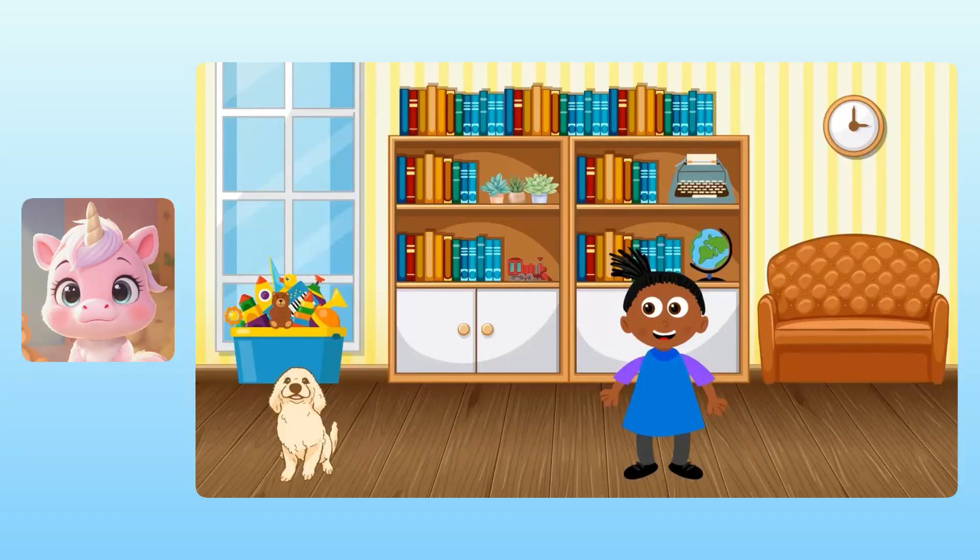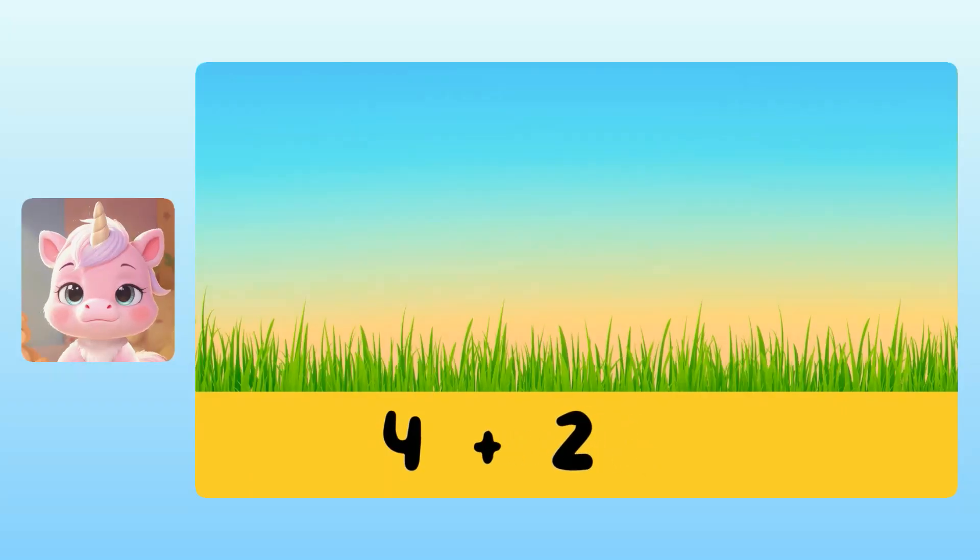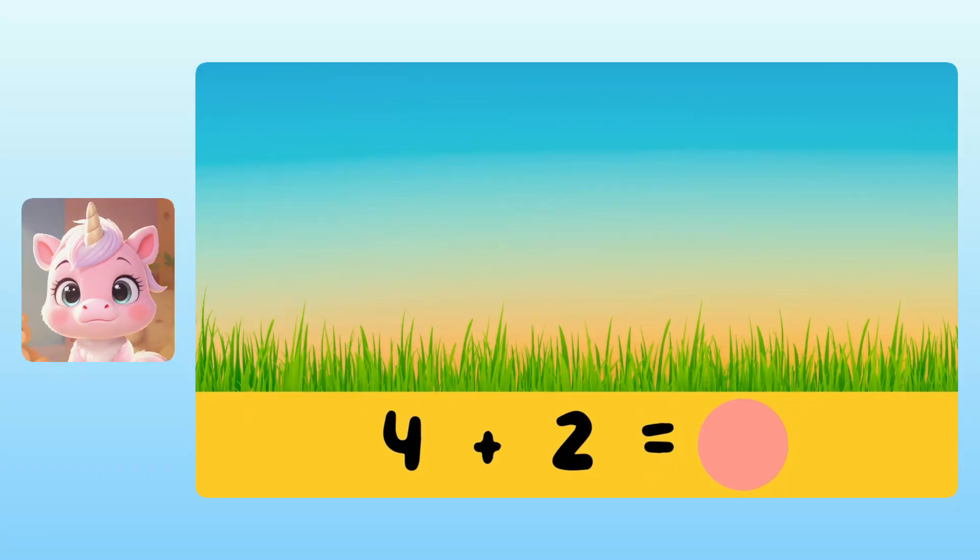Nugget, how about the monkeys? Yuna, I'll need your help with a few more so that we can find Nugget's favorite animals. Four snakes were slithering in the grass, and then two more snakes joined them. We can add four plus two to find the total number of snakes. Yuna, do you know what four plus two is? Take your time. I think it's six. Splendid! So there are six snakes altogether.